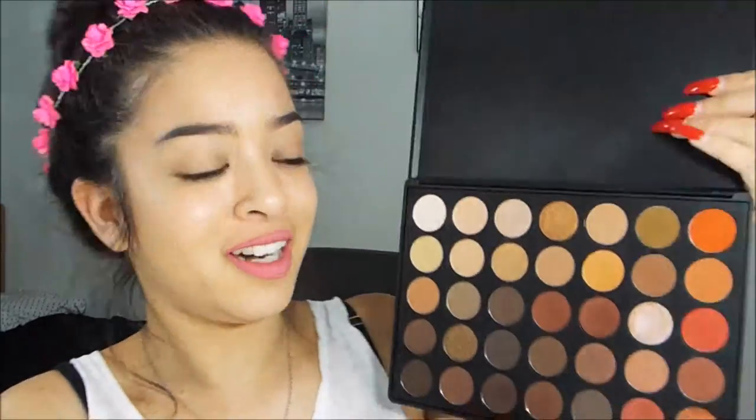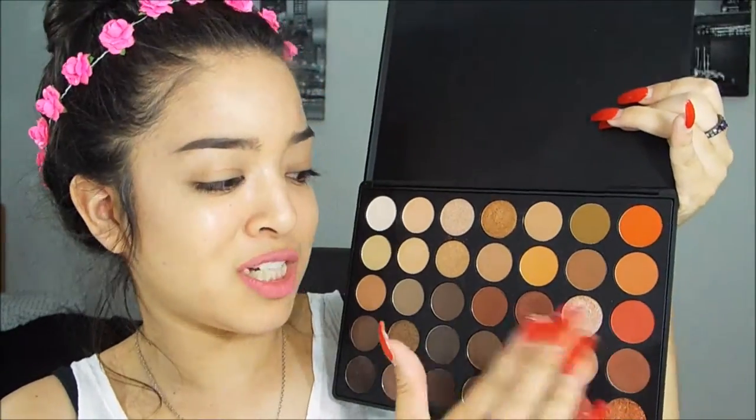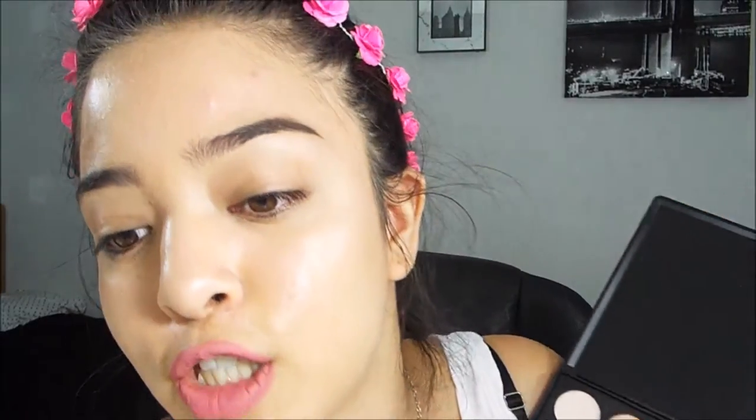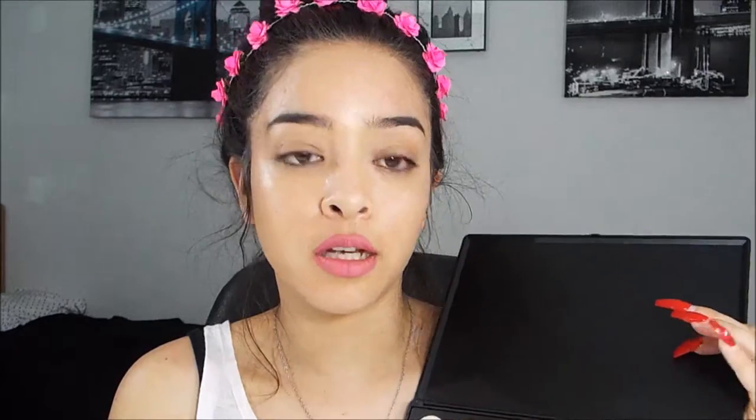I had seen this palette all over my Instagram feed before even ordering it. I thought I'd mainly stick to the warm brown shades since I was never really an out-of-the-box person with oranges, reds, and bright pinks — I really like burgundy colors. So I thought I'd probably never touch the oranges, but I've literally been playing with this entire palette since I got it.